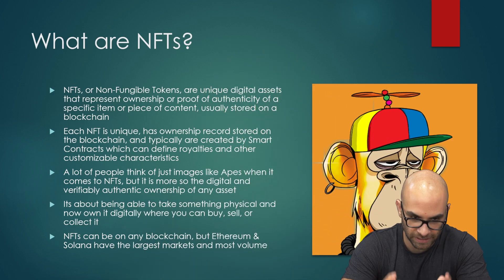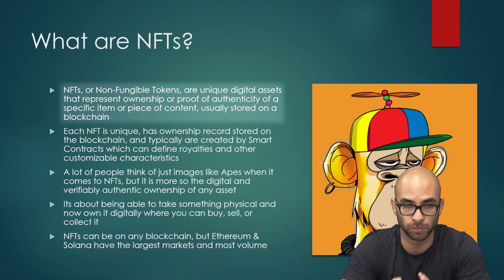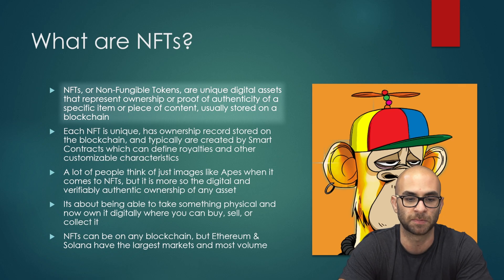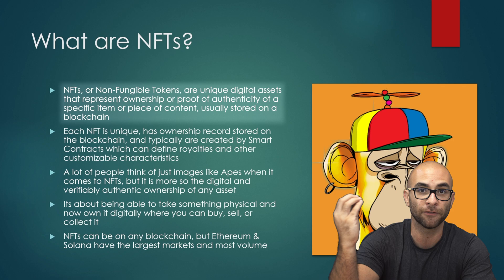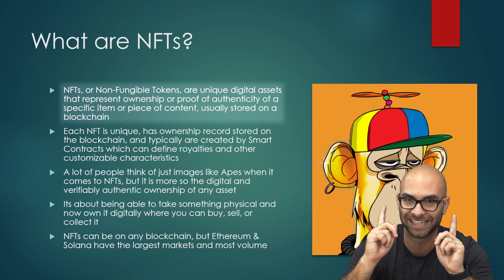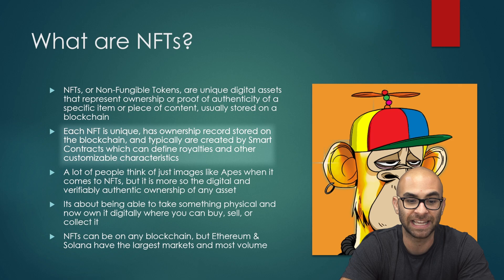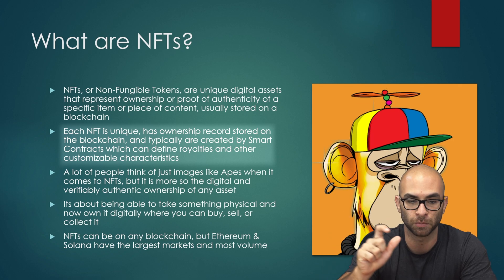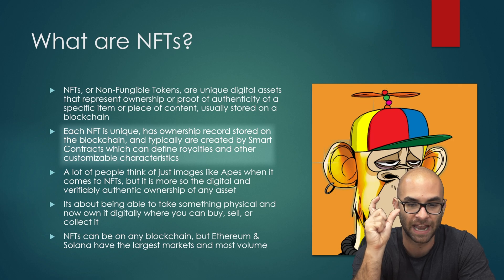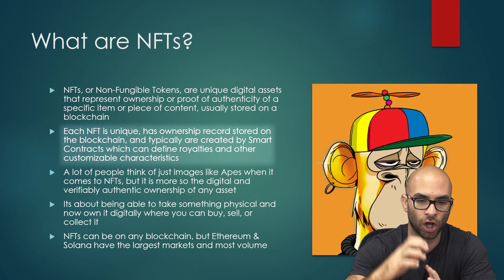First things first, what exactly are NFTs? NFTs stand for non-fungible tokens — they are unique digital assets that represent ownership or proof of authenticity of a specific item or piece of content, usually stored on the blockchain. You're able to own something digital and verify that you actually own something that isn't in the physical world but instead the digital world. Each NFT is unique by nature, and the ownership of each specific NFT is stored on the blockchain.